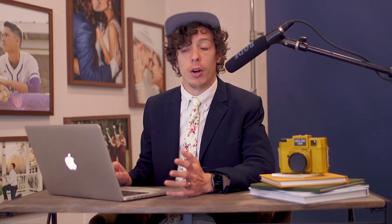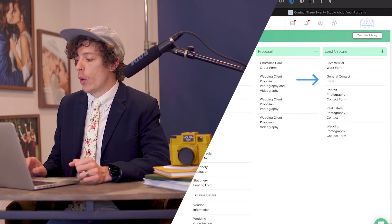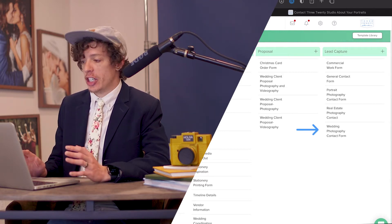Now we're going to talk about our lead capture forms. That is where our client begins, and this is how almost every single client gets into our account regardless of where they come from. So if they come from WeddingWire and want to set up a consultation, we will send them this form so they can fill it out and we have all the information we need to prep for that sales call. On our website, we have a few different lead capture forms: a general contact form, a portrait photography form, and a wedding photography form.